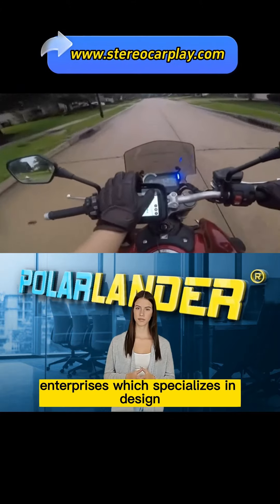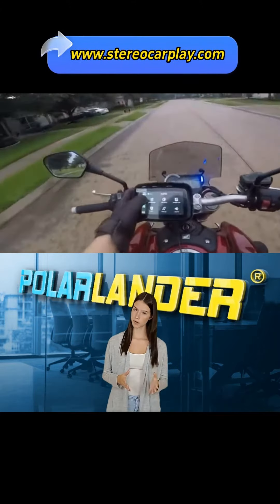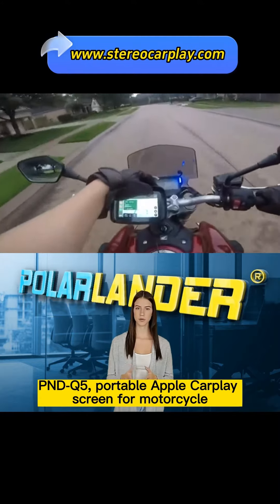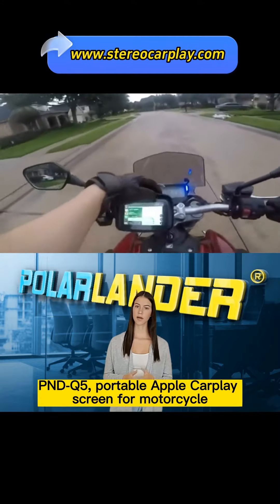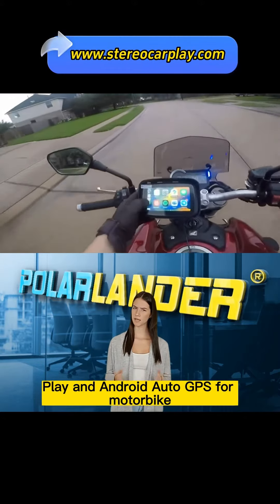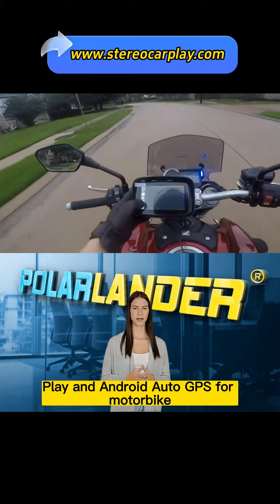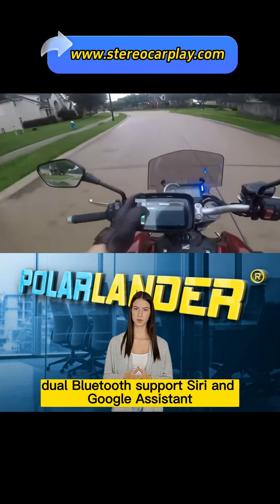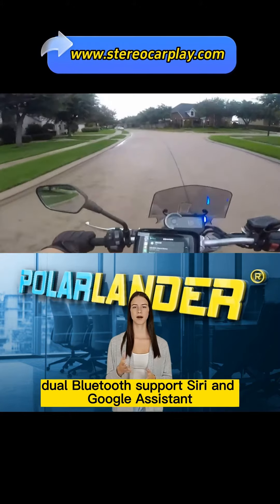PolarLander is the high-tech enterprise which specializes in design, development, and production of electronic products. PNDQ5 Portable Apple CarPlay Screen for Motorcycle — Wireless Apple CarPlay and Android Auto GPS for Motorbike. 5-inch IPS touchscreen, IPX7 waterproof, Dual Bluetooth, supports Siri and Google Assistant.